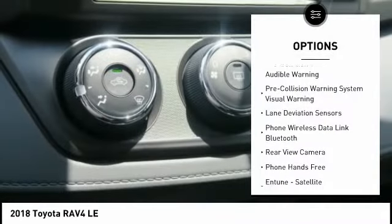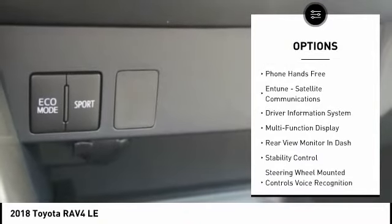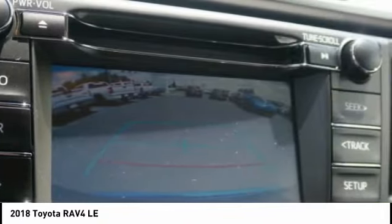Traction control, autonomous braking, stability control, power windows, compass, power brakes, clock, trip computer, child safety locks, overhead console.